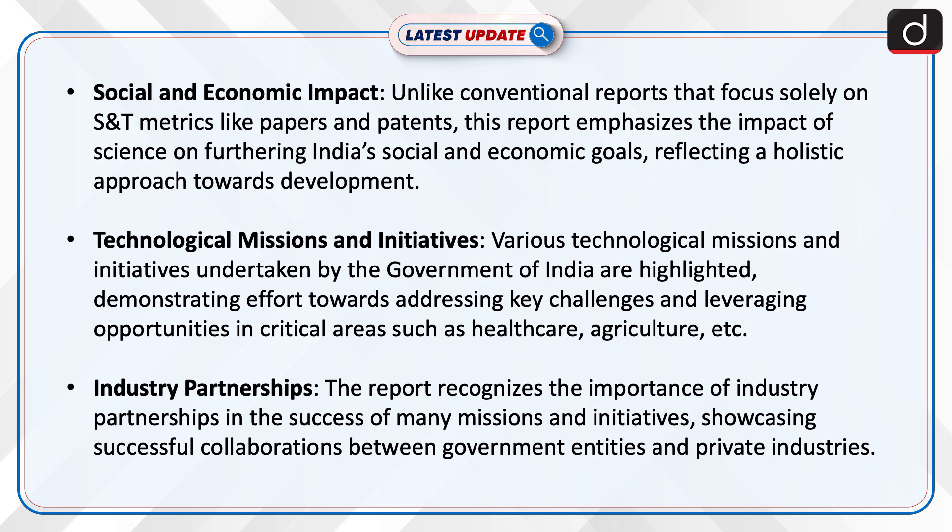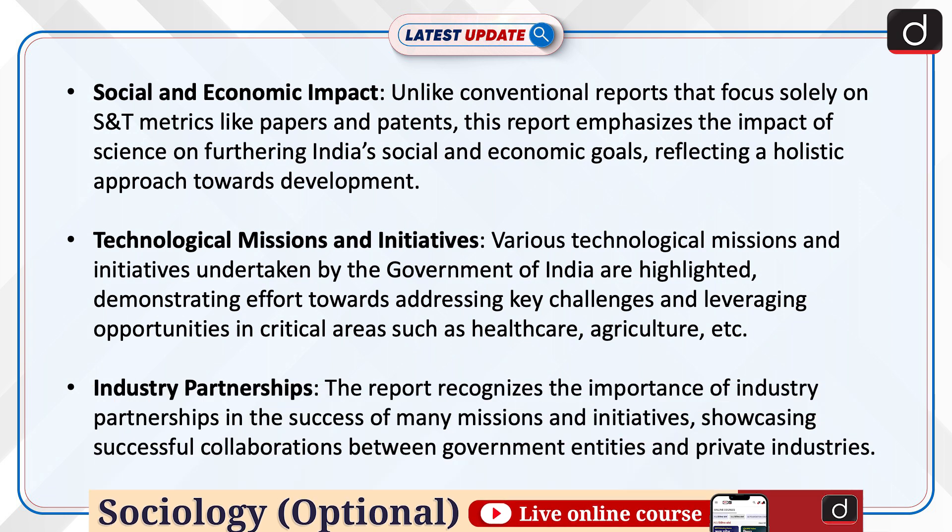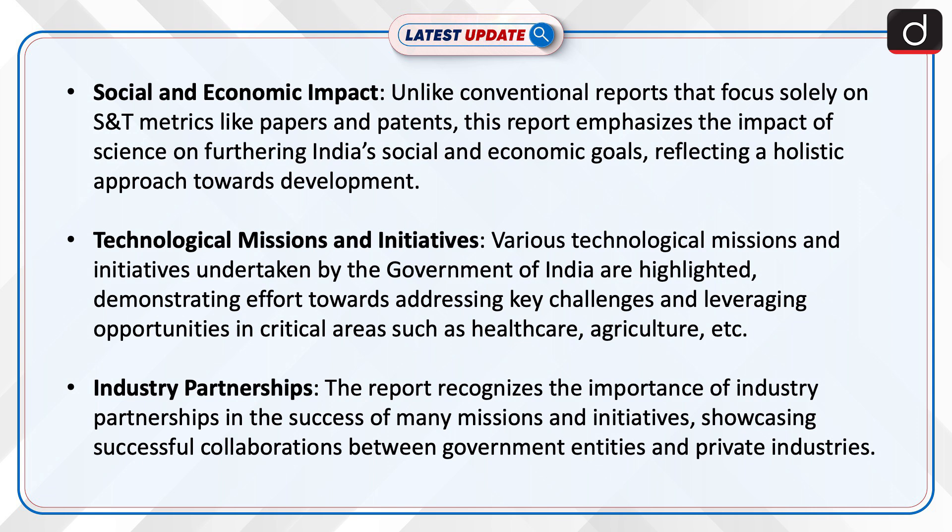Social and Economic Impact: Unlike conventional reports that focus solely on S&T metrics like papers and patents, this report emphasizes the impact of science on furthering India's social and economic goals, reflecting a holistic approach towards development.